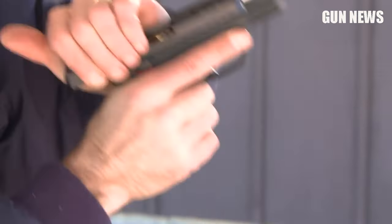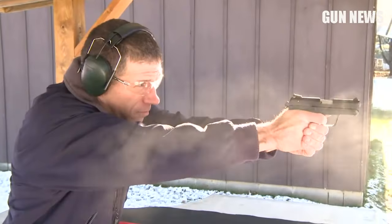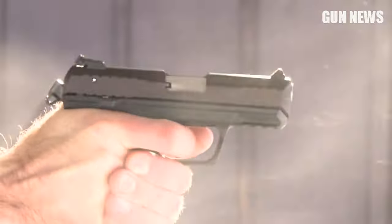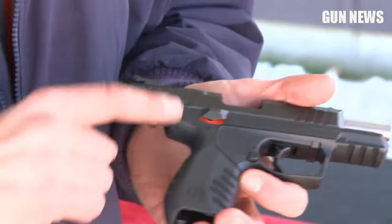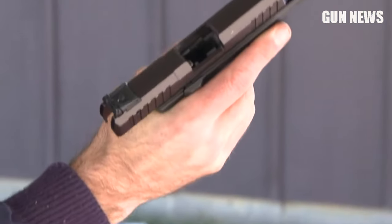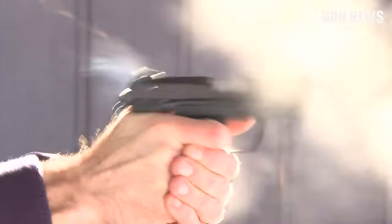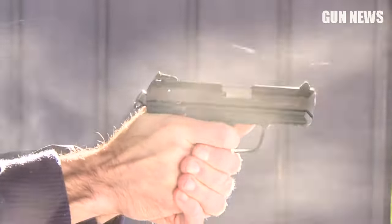It has a smooth double-action and crisp single-action for precise follow-on shots. With a 10-round capacity, you can easily engage your target, and it includes two 10-round magazines for an easy magazine swap. It also features an underside Picatinny rail to add your favorite accessory. If you want a lightweight pistol perfect for all-day carry or beginners, the Ruger SR-22 Rimfire Pistol is an excellent choice.